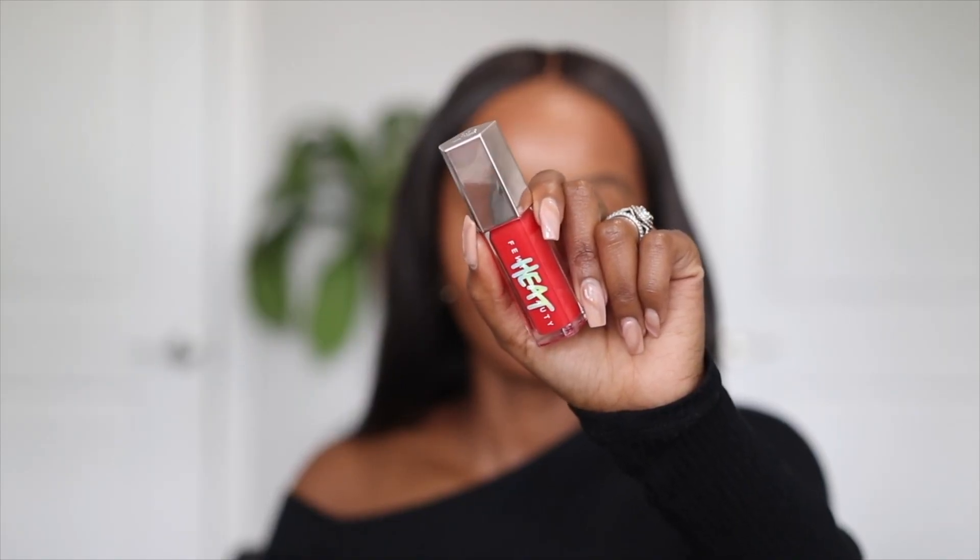Everyone and their mama should have this product, but in case you don't, Esther approves — you need to get it. It's a lip plumper. I don't need a lip plumper but I love the color — it looks so juicy and bomb. It's the Fenty Beauty Heat lip gloss. Run to Sephora or Fenty Beauty — it'll be in the description box. I'm not even going to apply a lip liner because there's no need at all.